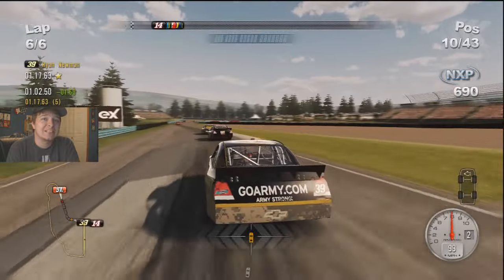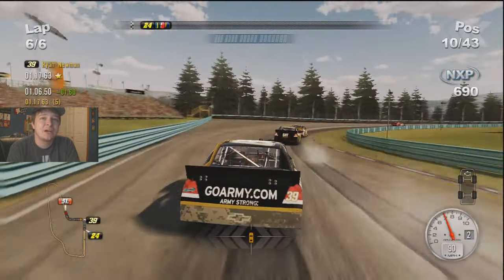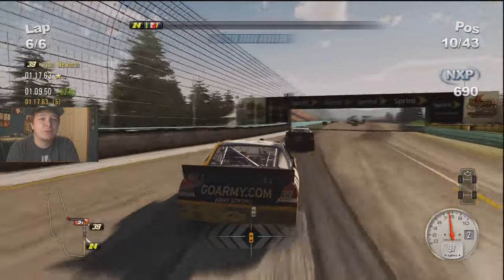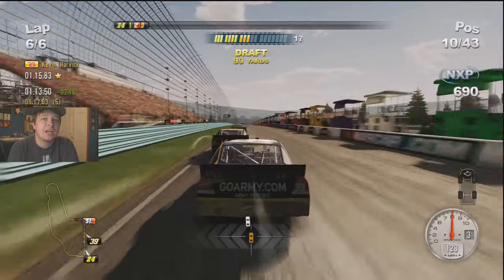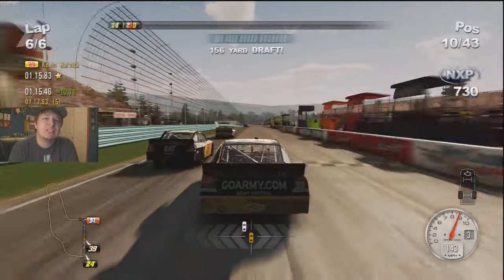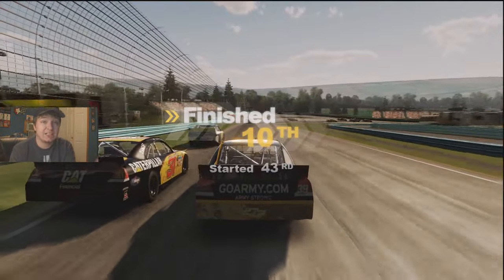We're already up into 10th place in two laps — we've hauled ass from dead last to 10th in two laps, that's insane. Maybe we can get ninth off this final corner. It looks like Jeff Gordon is gonna win — boo, he wins too damn much in this game. I'm gonna end up finishing 10th.